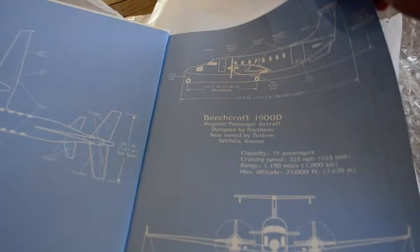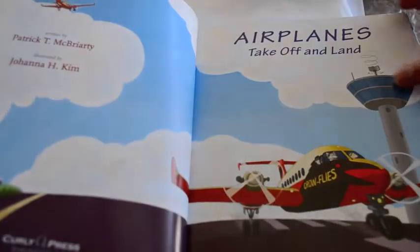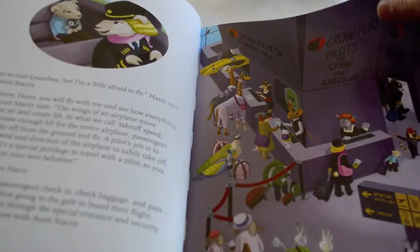Like all the PTM Works books in the series, it is introduced by Samantha Hedgehog. This book begins with Harry and his Aunt Stacy, who is a pilot and captain of Crowfly's Air Flight 6. She is taking Harry on his very first airplane ride to visit his grandmother.